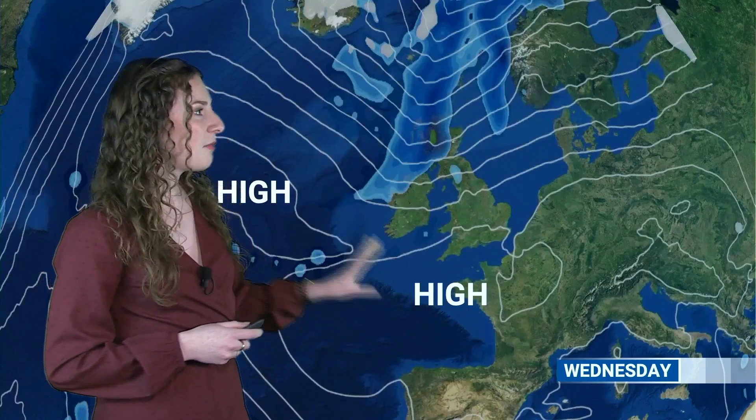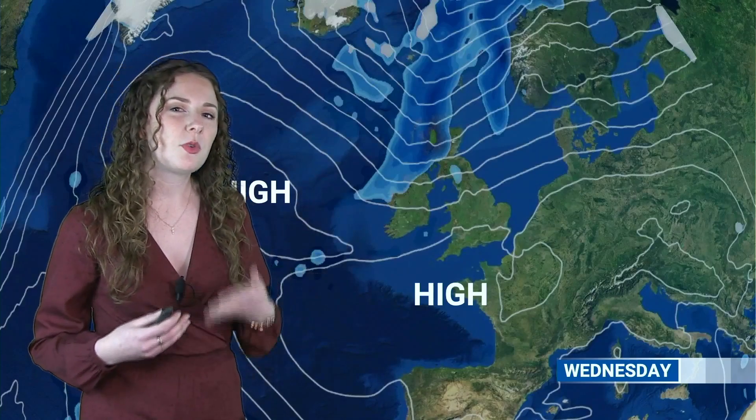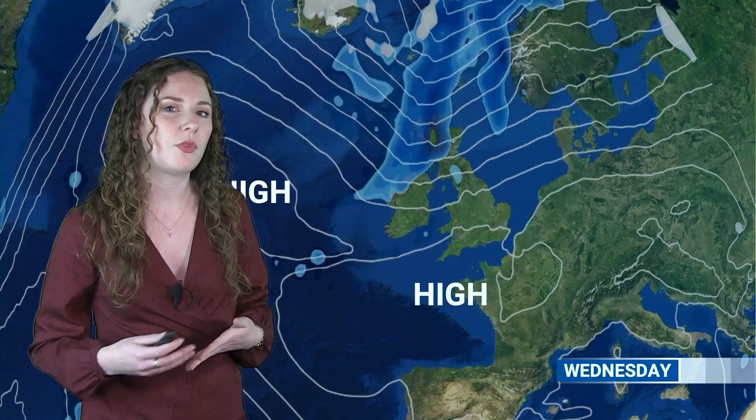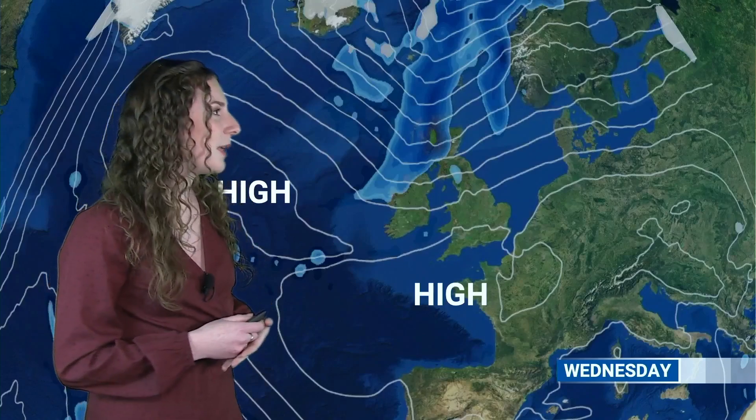Taking a closer look at the forecast: Wednesday morning, areas of high pressure generally close by, and for many places this will probably be the mildest morning of the week. Temperatures are still close to freezing in a few spots — we could see a touch of ground or grass frost in a few places — but for many places, starting the day above freezing.